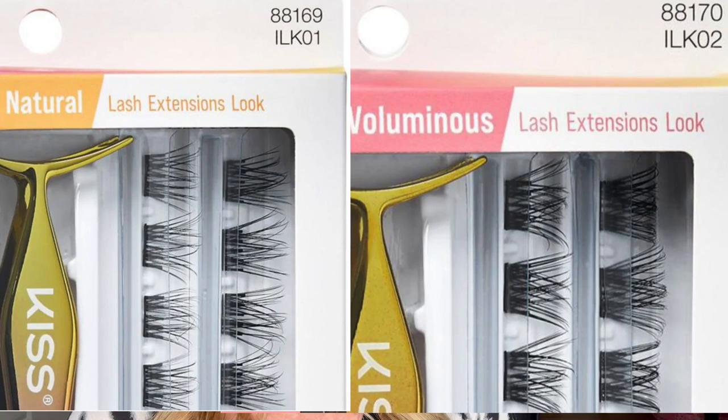I ordered a bunch. One is the ILK02 and one is the ILK01 — these ones are the 01. I really should have paid attention to that. I have one on my finger — how did that happen? It's still on my eyelash. Where did that come from? Never a dull moment.